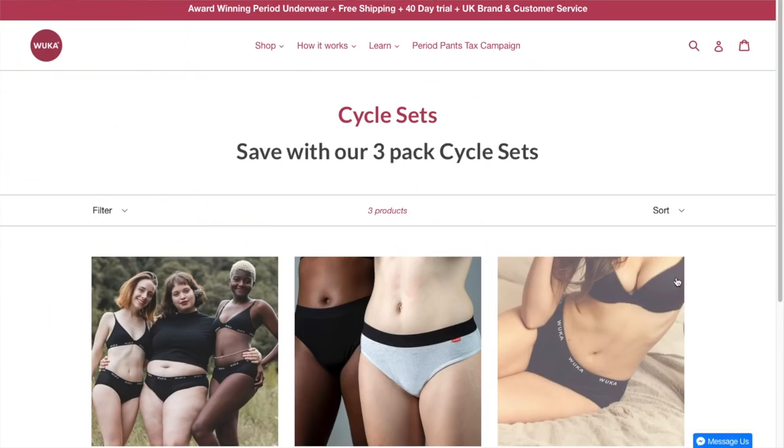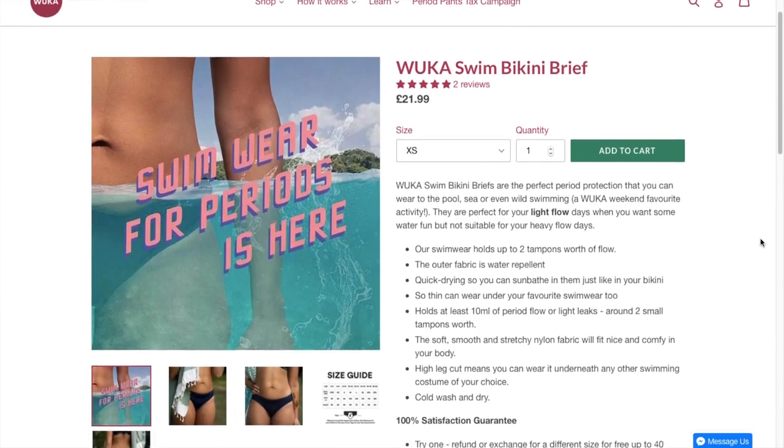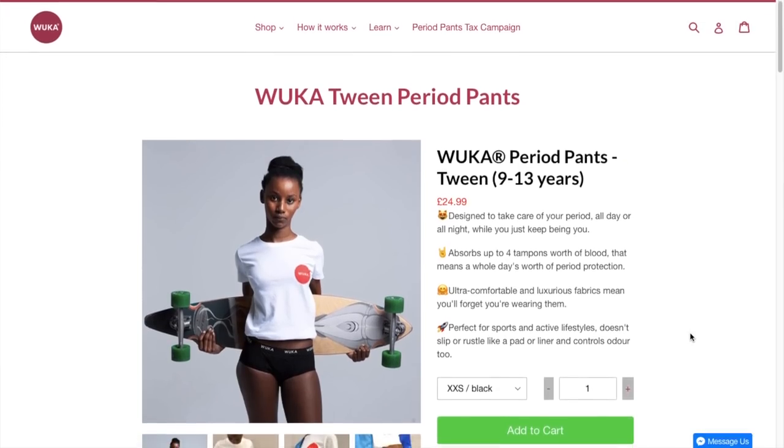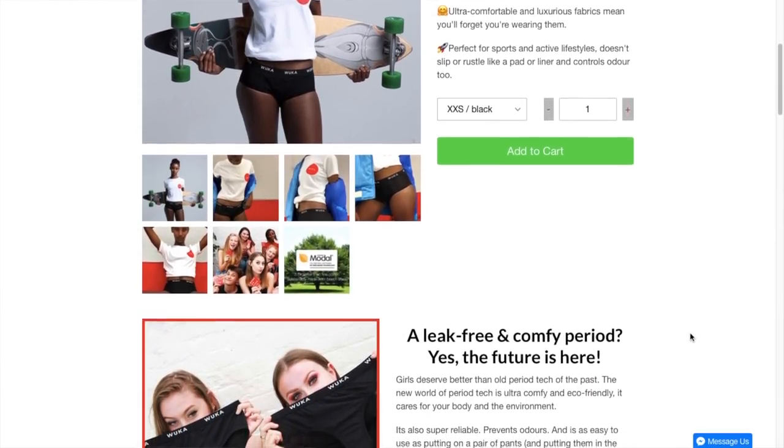Not only do they have the styles I have shown you, they also do pants for cycling. They've even got bikini pants for people on a lighter flow so you can go swimming, and they have a teen range as well — because I know I really struggled having to remember pads and fiddling around with them in the toilets, and it's all very awkward when you're a teen.